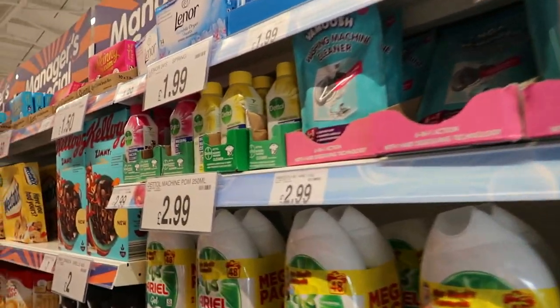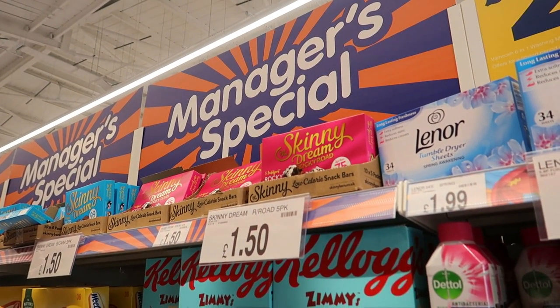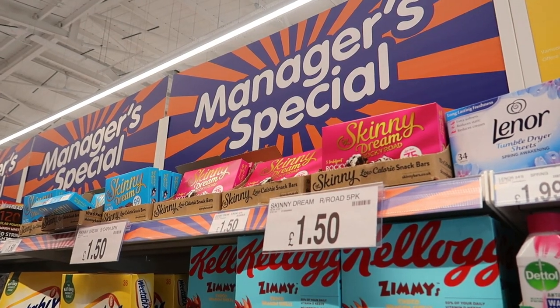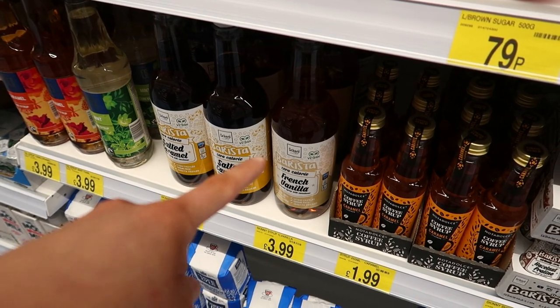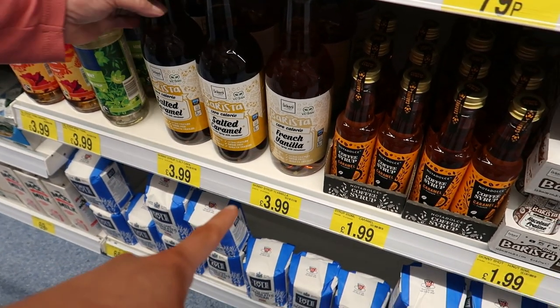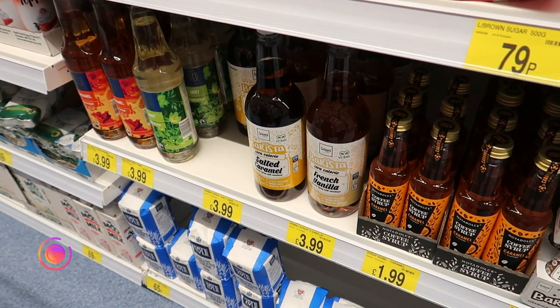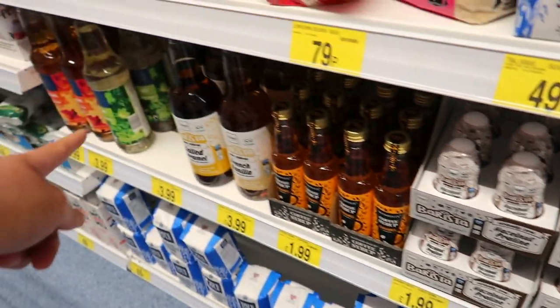Skinny bars are £1.50 now — they used to be a pound, so they've gone up. They've also got the Skinny syrup sweeteners: salted caramel and French vanilla. Those are £4 for the big bottles, or you can get smaller versions for £2, but you might as well get the big one for £4.